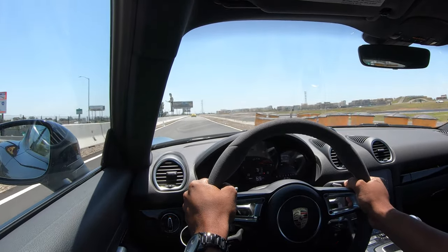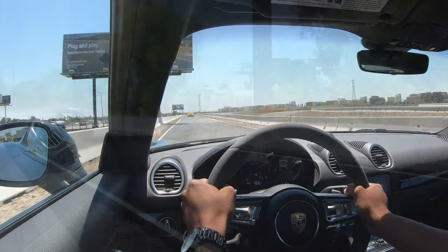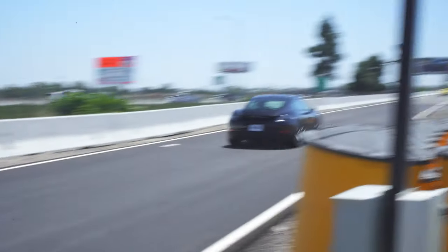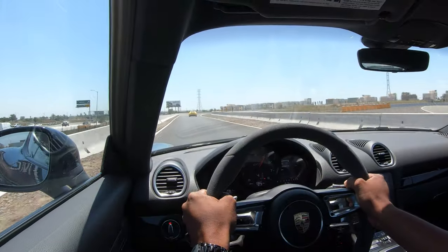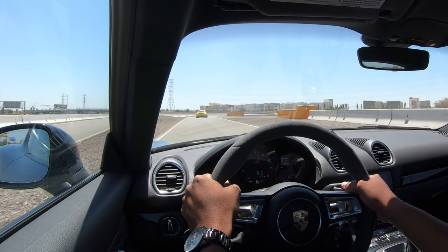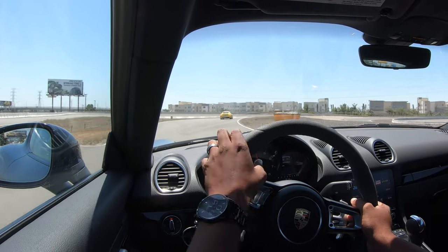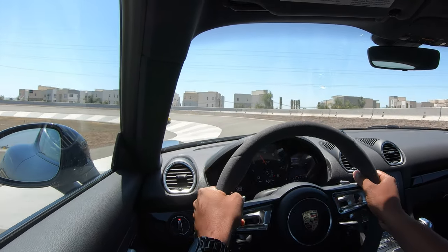We're going to hit a hundred — and one hundred. Now this is really cool: there's a part of the track that has a carousel which imitates the carousel on the Nürburgring. This is so cool.